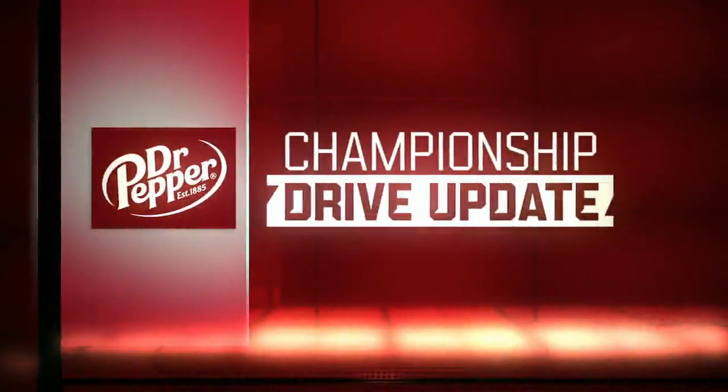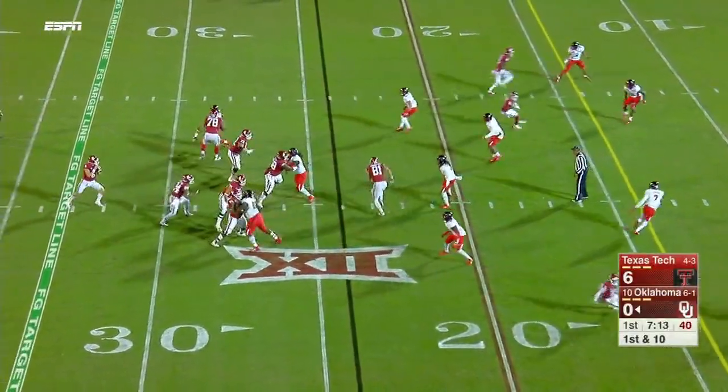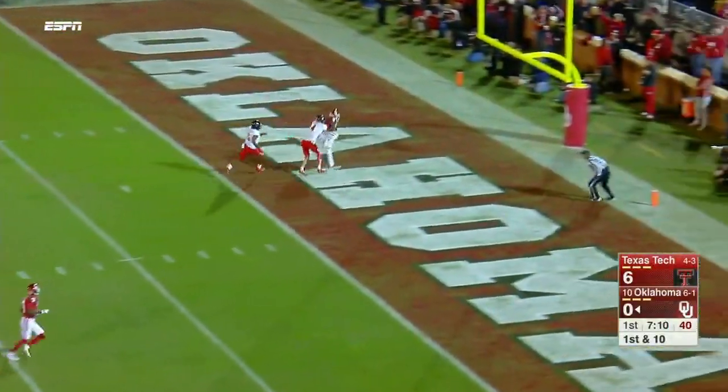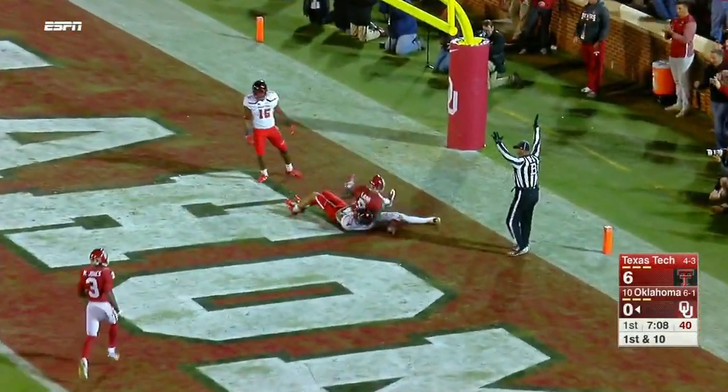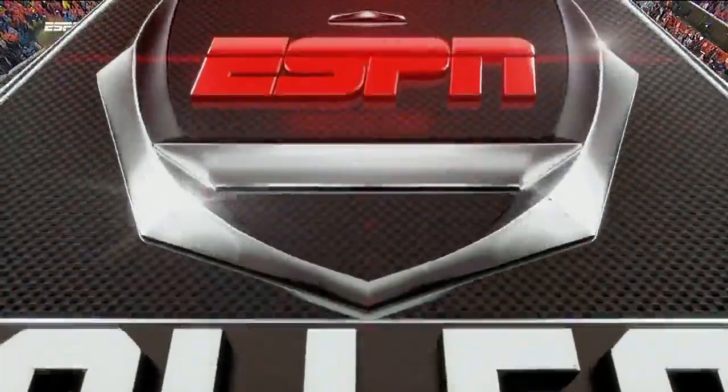Dr Pepper Championship Drive update: Number 10 Oklahoma trailing Texas Tech 6-0 until Baker Mayfield finds C.D. Lamb. The Sooners had a brief 7-6 lead, but Texas Tech just scored — up 13-7 on ESPN2 or ABC, depending on your location. Back to you, Chris, Herbie, Maria.